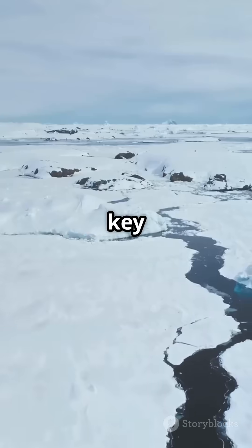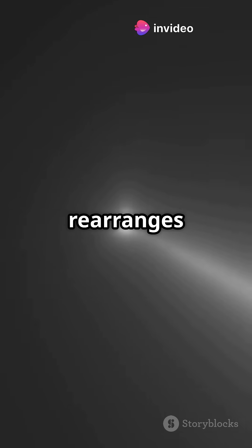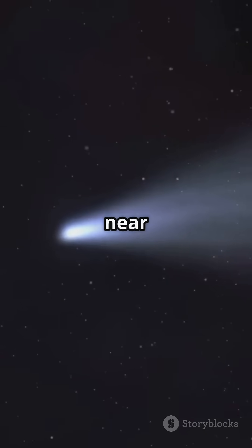It's also a key ingredient in modelling alien oceans and cryovolcanoes. When warmed, amorphous ice suddenly rearranges, releasing trapped gases in a burst. This is one reason comets erupt as they near the Sun.